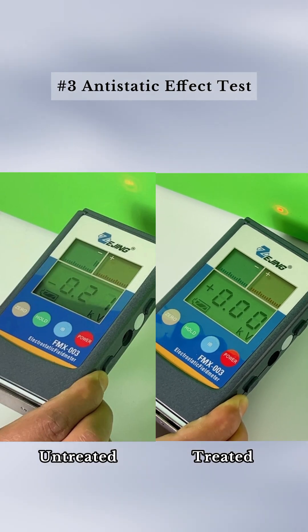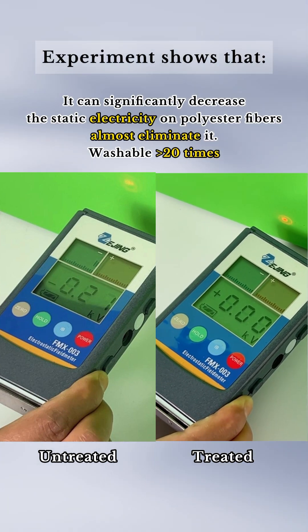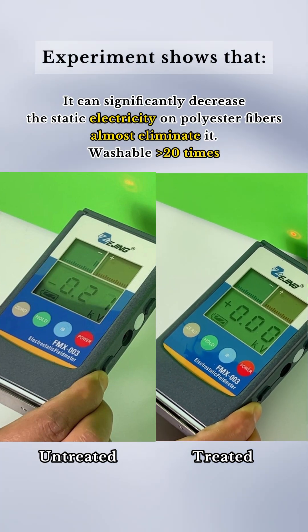In this anti-static effect test, the treated polyester fabric has basically eliminated the static electricity.